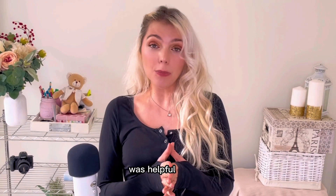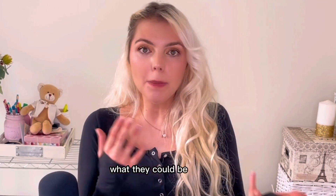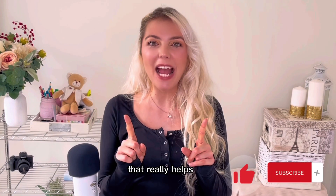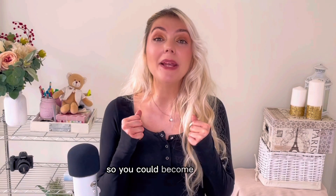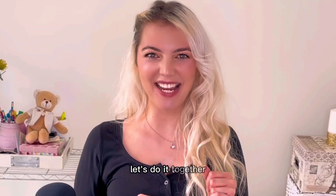I hope that video was helpful in answering what skin tags mean, what causes them, and what they could be a sign of. If you found this video helpful, definitely give it a thumbs up, and feel free to subscribe if you want more health knowledge so you can become the best and healthiest version of yourself. Let's do it together.